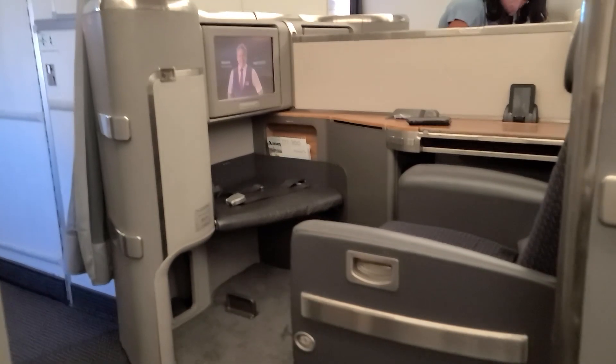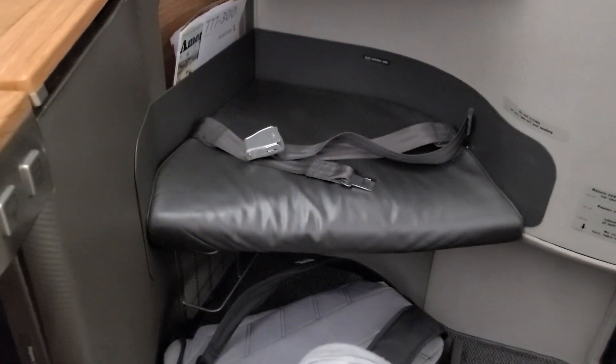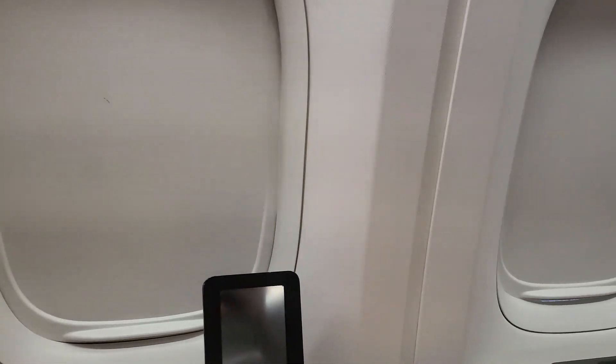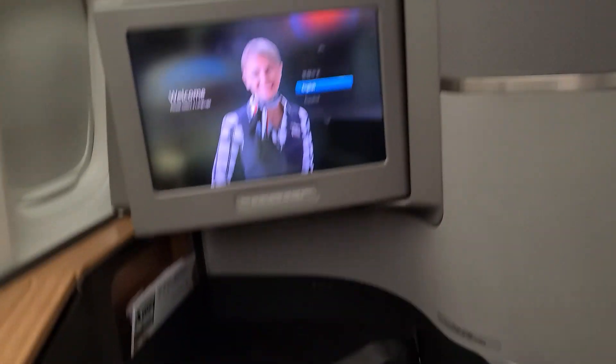It probably goes without saying that getting a seat that looks like this on a domestic flight is not a common occurrence that I'm now very excited for. A good way to measure an airplane seat is by the number of windows, and this individual thing has one, two, three. Pretty nutty, huh?